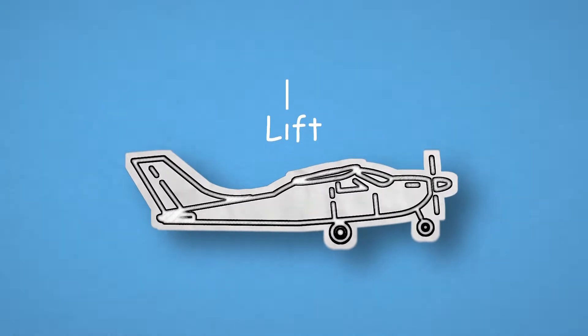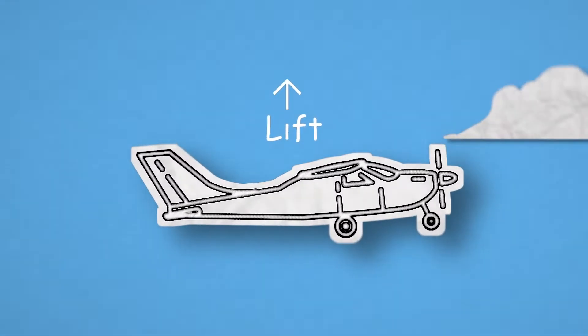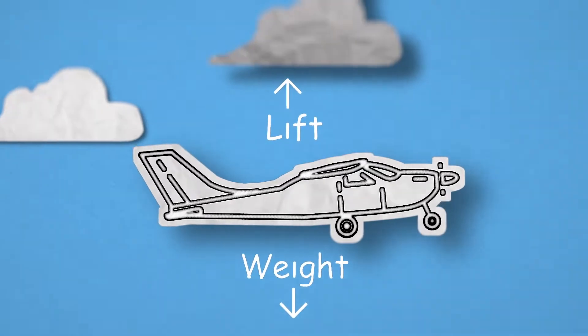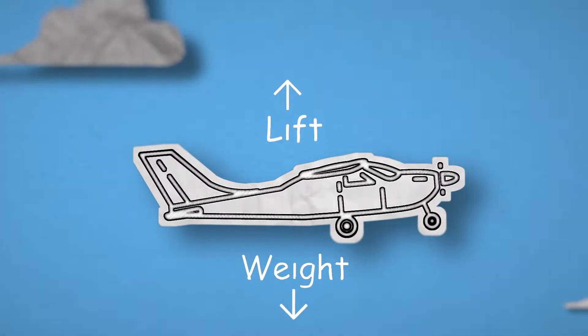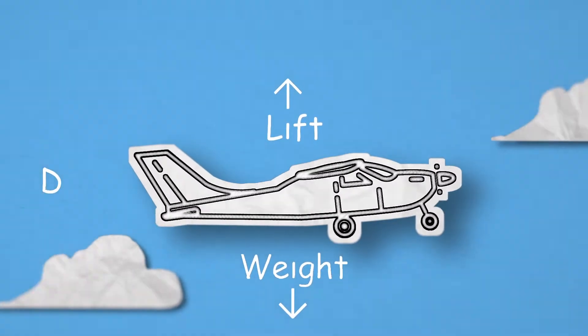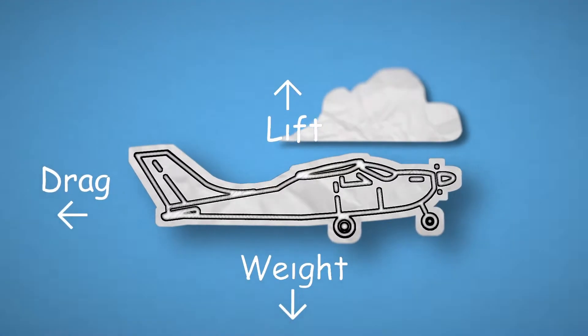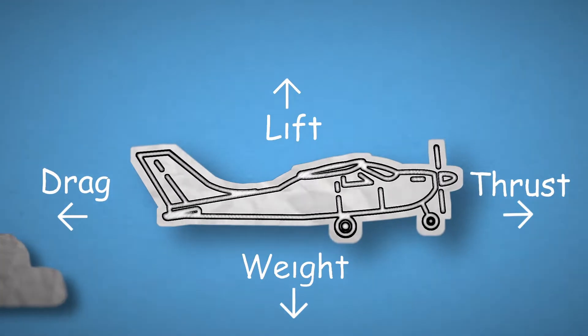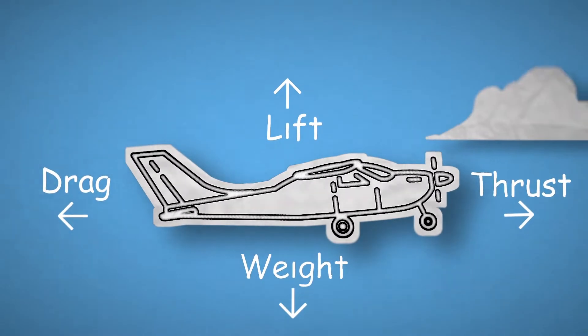Lift is the force that keeps us in the air — that's the first force. What counters lift is weight, which is gravity keeping us on the ground. Then there's drag — the force I guessed about why it's harder to go to California in aggressive weather. And what pushes the airplane forward with our engines? Thrust. So those are our four forces of flight: thrust from the engines, weight from gravity, drag from all the sticky outies — the things protruding from the airplane that cause friction and prevent smooth airflow. And lift from the wings. Flying airplanes is pretty straightforward!